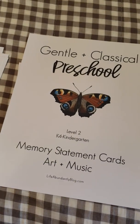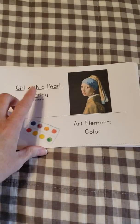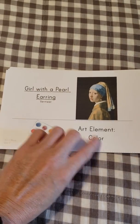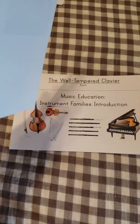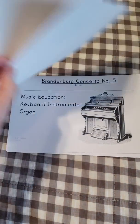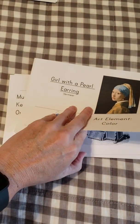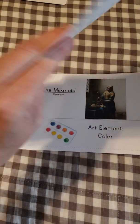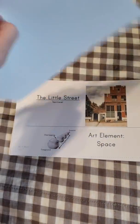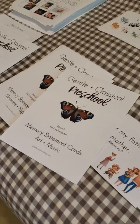And then art and music — these are the memory statement cards for art and music. One week we have our artist with an art element, and the next week we have our composer with a musical instrument element. In the program we're going to be covering all of the musical instrument families of the orchestra. First term is Vermeer and Bach, and then we'll go from there.